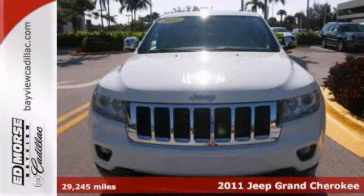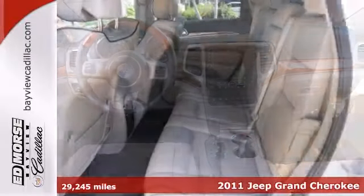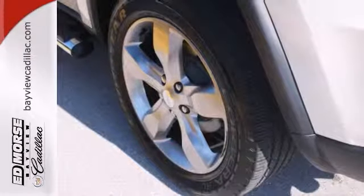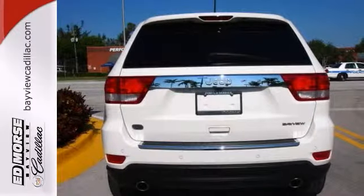We think you'll like this 2011 Jeep Grand Cherokee Overland. It features tinted glass, power adjustable pedals, and dual zone climate control. It also has heated and cooled leather seats, a navigation system, and wood grain trim. The backup camera and dual exhaust make this one hard to pass on.